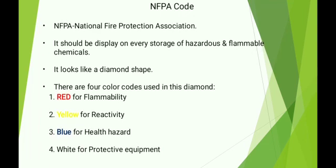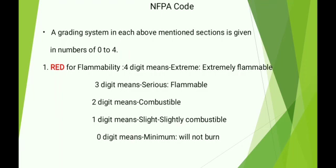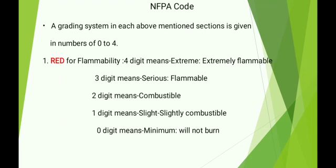There are four color codes used in this diamond: one, red for flammability; two, yellow for reactivity; three, blue for health hazard; four, white for protective equipment. A grading system in each of the above-mentioned sections is given in numbers from 0 to 4.